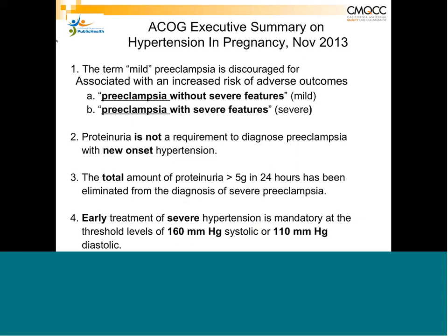The term 'mild preeclampsia' has been discouraged by ACOG because of the connotation that this disease is mild in any form. There is no such thing as mild preeclampsia — there is either severe preeclampsia or preeclampsia without severe features. The intent of ACOG was to take away the perception that this is a potentially benign disease.